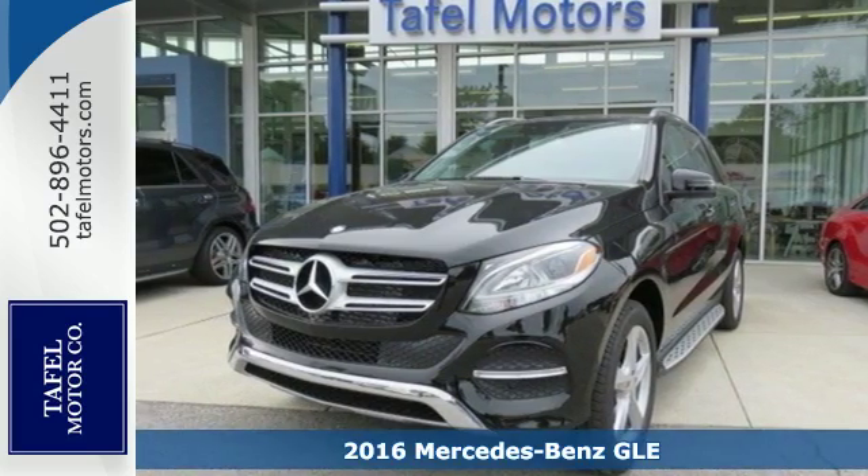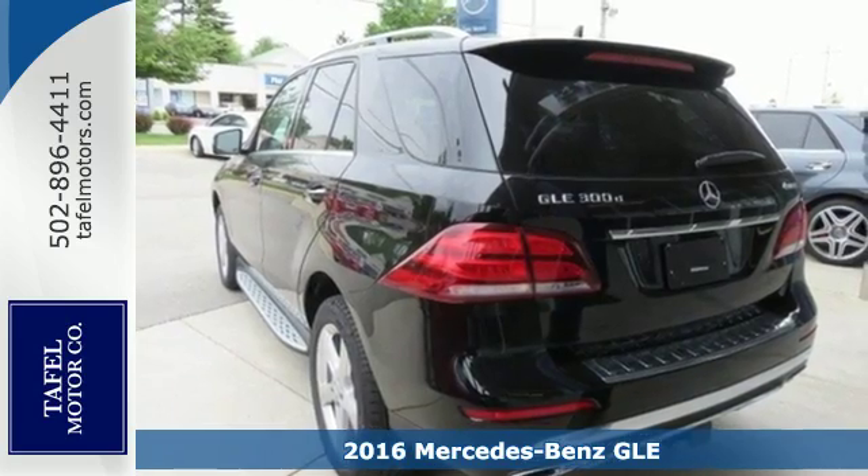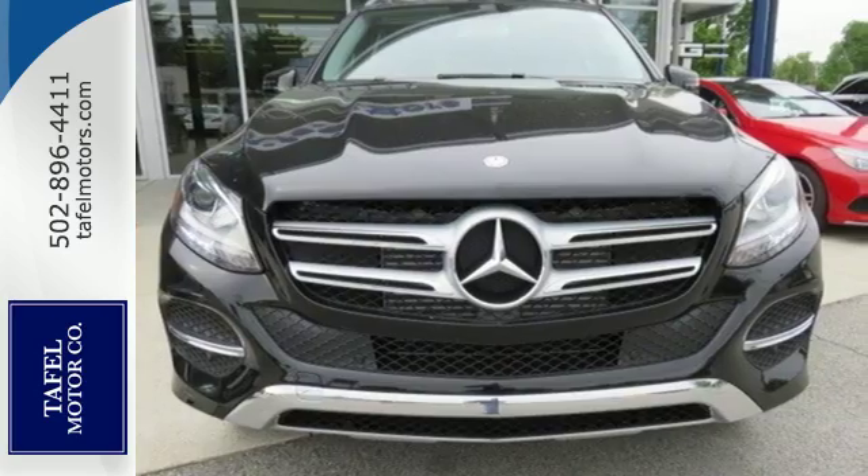It's a 2016 Mercedes-Benz GLE class. The M-Class has been reborn as the GLE with updated performance, amazing features, and incredible safety.